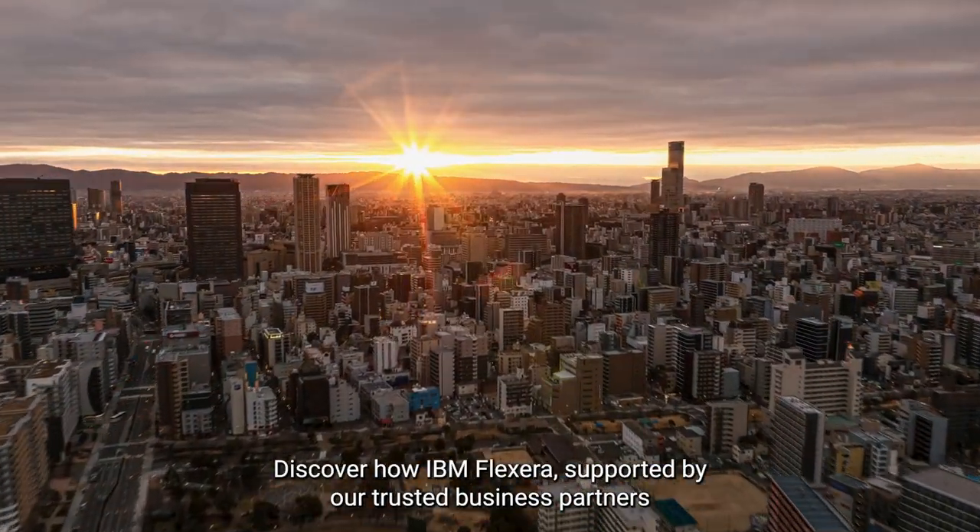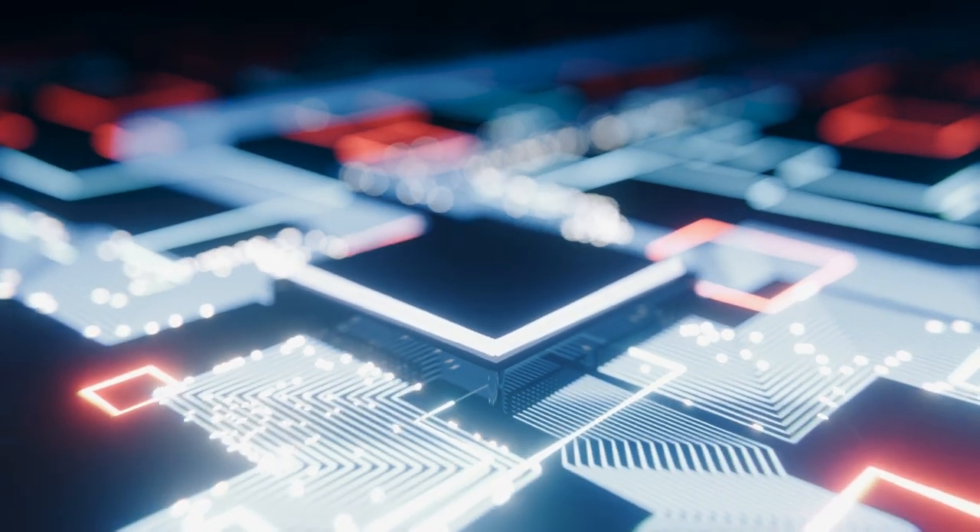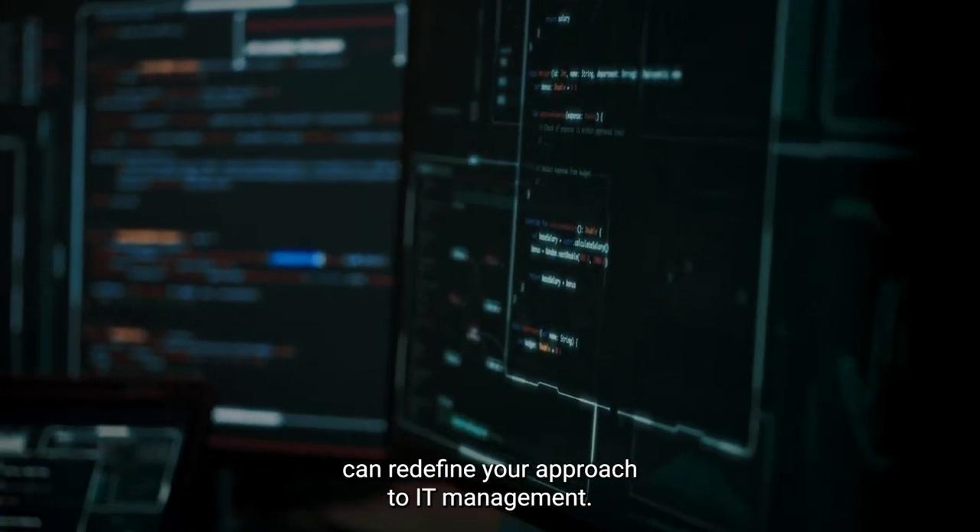Discover how IBM Flexera, supported by our trusted business partners and enhanced through integration with Aptio, can redefine your approach to IT management.